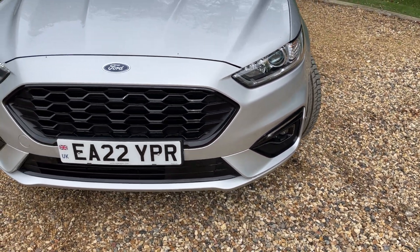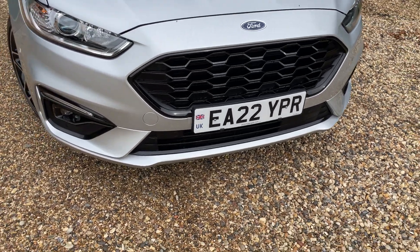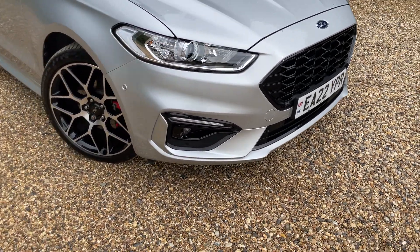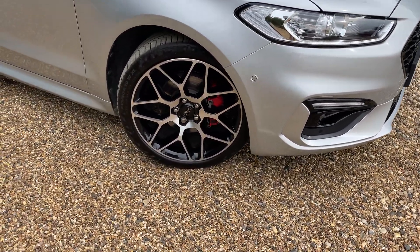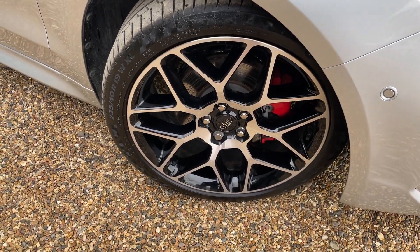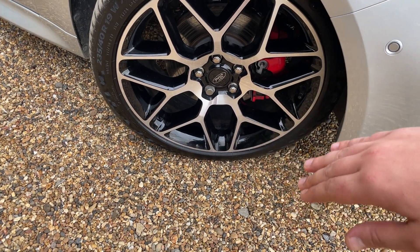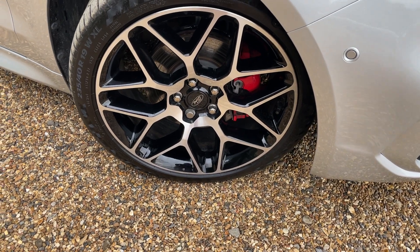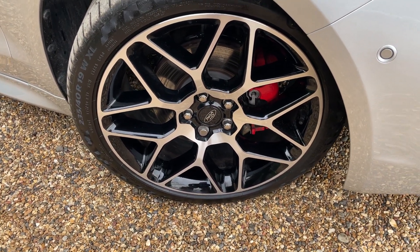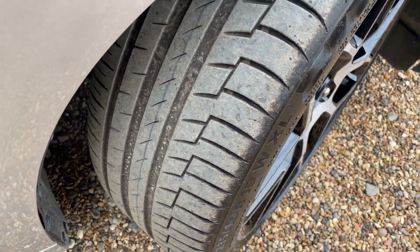Moving around the front bumper, we can see front parking sensors which trail all the way around, and there's a dulled-out section for the driver assistance pack - we'll cover that once inside the vehicle. Moving around, we get to these gorgeous 19-inch machine-cut alloy wheels with a wide spoke design - silver shiny face at the front with gloss black behind. We also have the red painted brake calipers just behind them, and Continental tyres in fantastic condition.